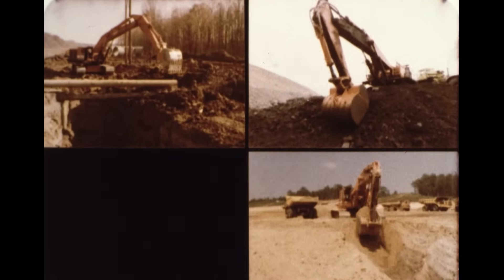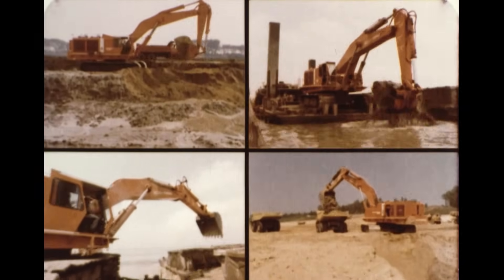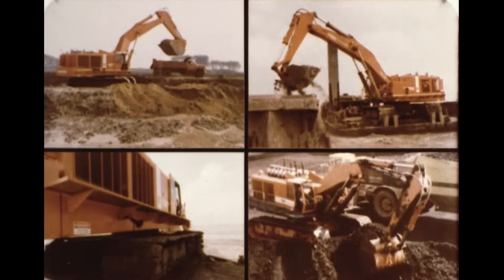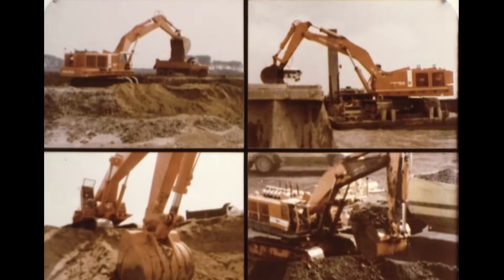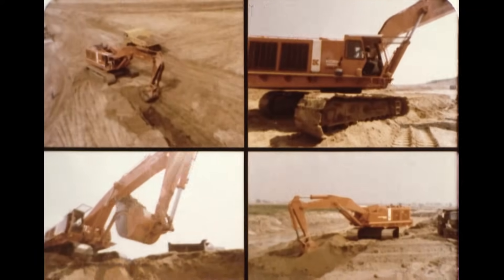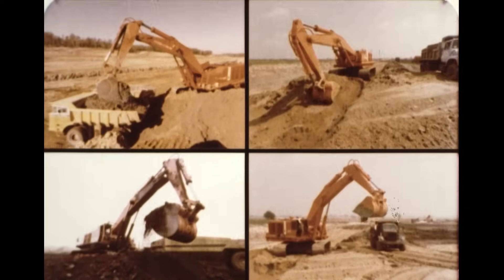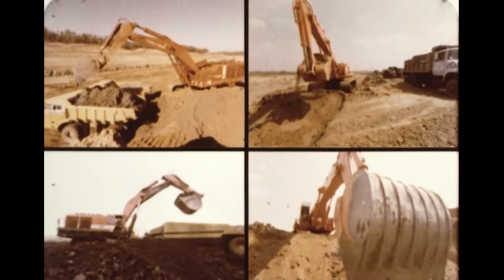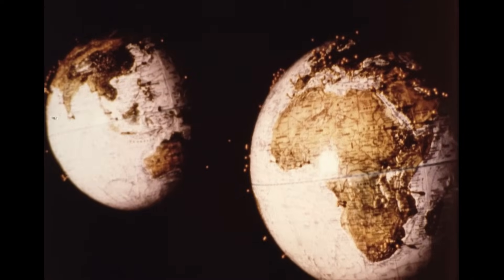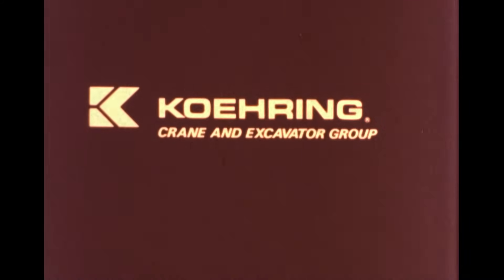These contractors, like other contractors and miners around the country and around the world, have learned that when there's a big excavating job to be done, hydraulic excavators can provide the extra edge of productivity and versatility needed to keep their jobs going. And contractors know Koring is the company they can depend on for the best in large hydraulic excavators. Koring has sold more large hydraulic excavators in North America than any other manufacturer. Koring excavators are backed by a worldwide distribution network which provides sales and service backup, plus the expertise to help select the size of Koring excavators which will do the most productive job.